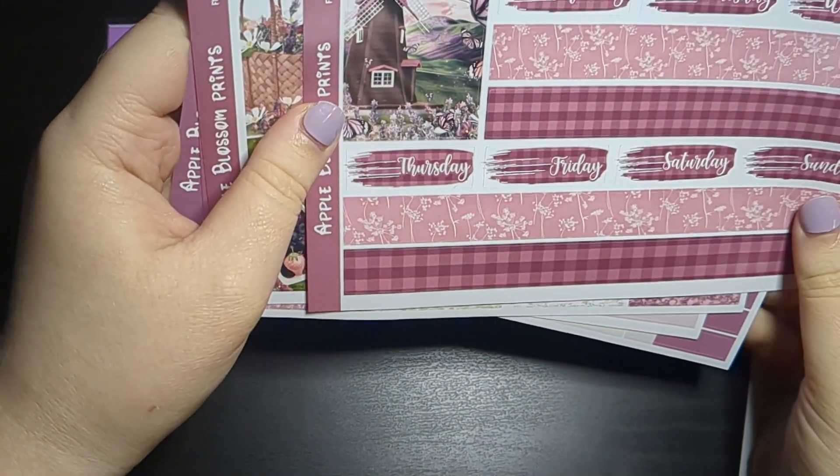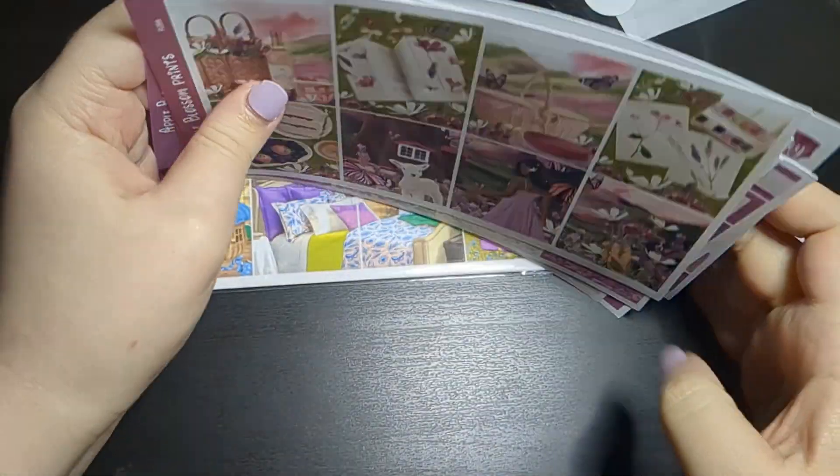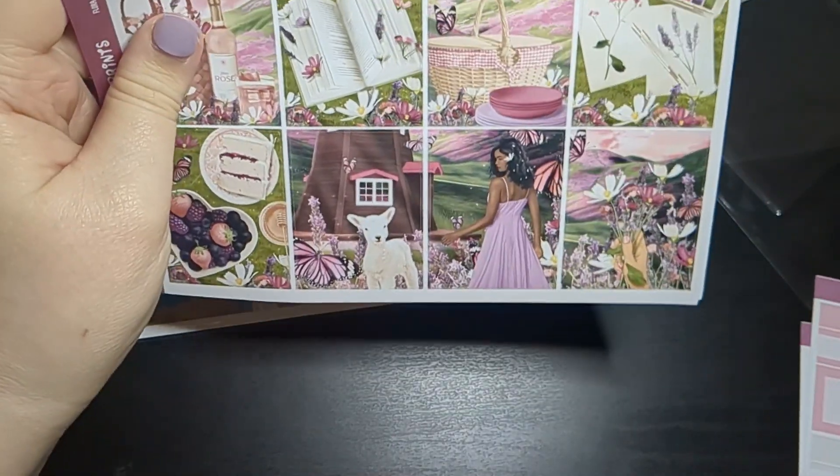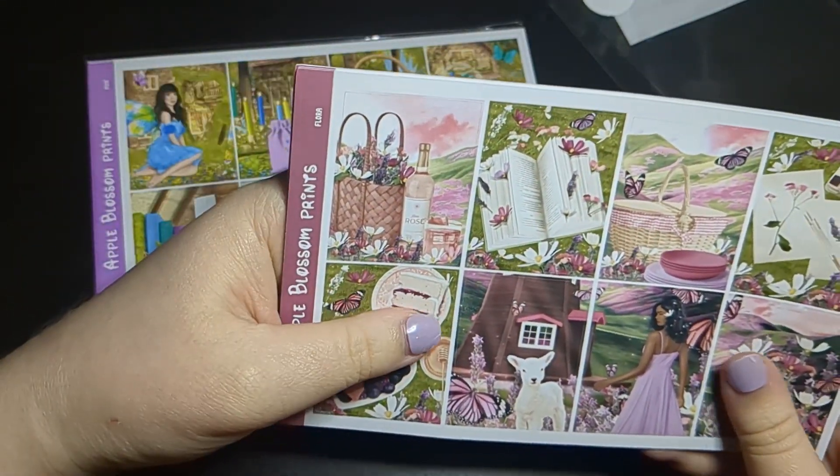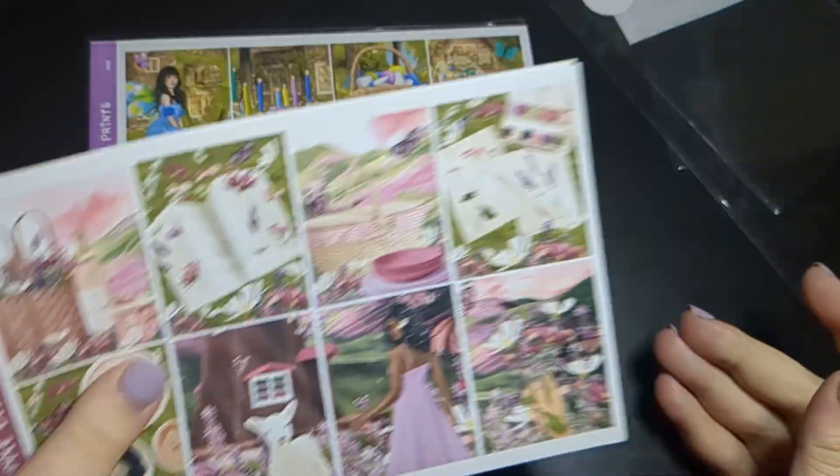And then we have the bottom washi sheet — again, gorgeous pattern. Even if I can't fit Flora in for springtime, I think it'll still be good in May or June, but if not, it'll definitely fit in for September.